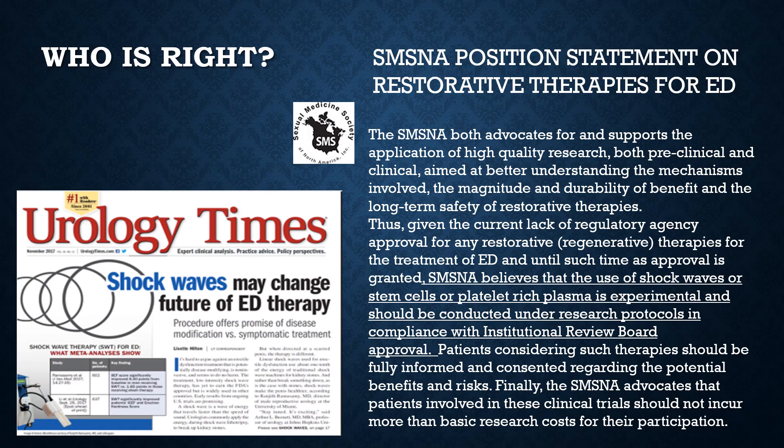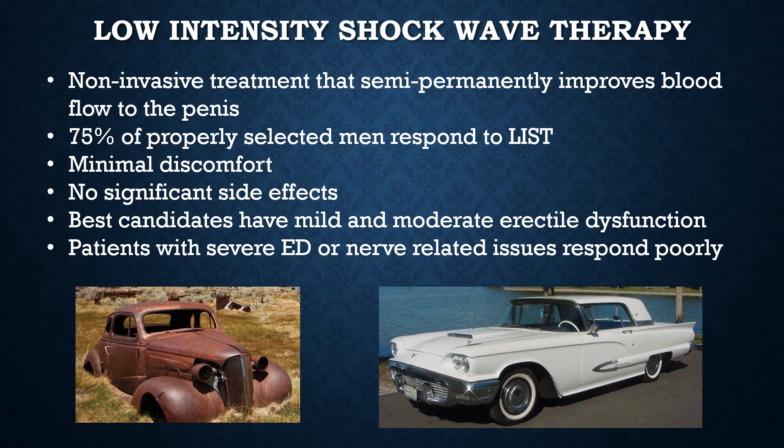Shockwave therapy as a restoration for erectile dysfunction is still controversial. On one hand, the Urology Times is touting shockwaves as the future of erectile dysfunction therapy. On the other hand, the Sexual Medicine Society of North America and the American Urologic Association position statement says that the use of shockwaves, stem cells, or platelet-rich plasma is experimental and should be conducted under research protocols in compliance with institutional review boards. What the data seems to show is that low-intensity shockwave therapy is a non-invasive treatment that semi-permanently improves blood flow to the penis in about three quarters of carefully selected men with mild to moderate ED. Patients with nerve-related issues or severe ED are unlikely to respond.